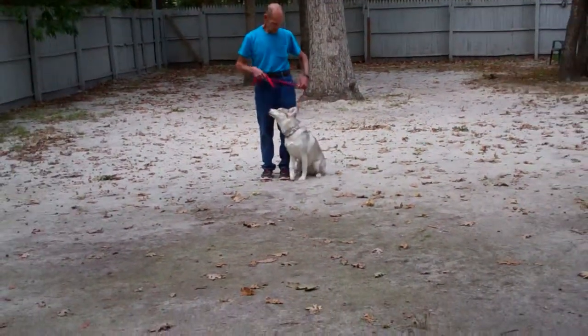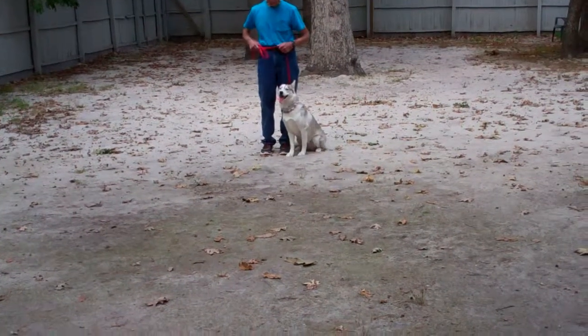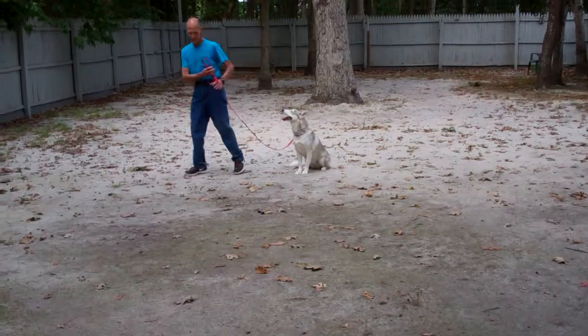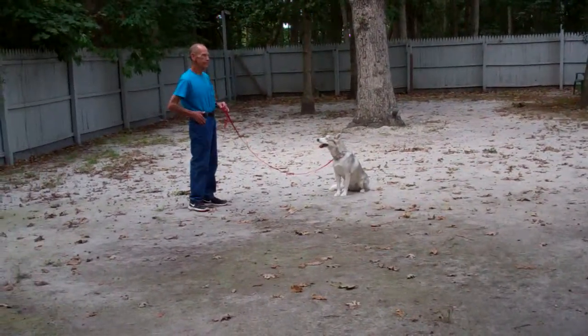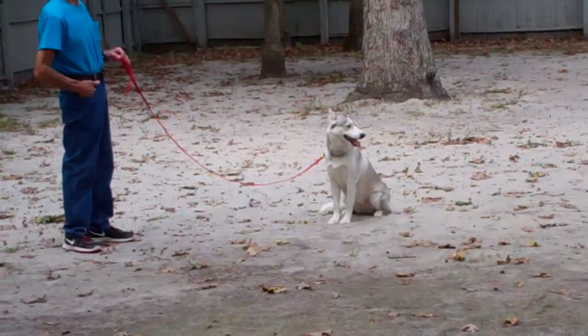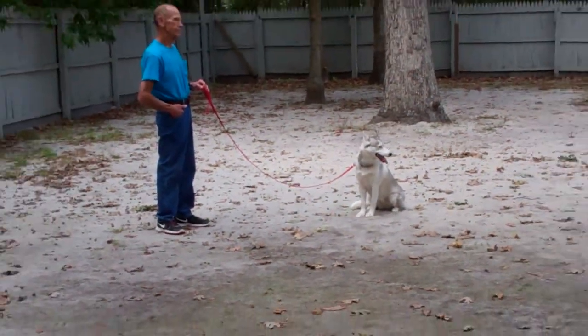She has great automatic sits. Fred's going to leave her in a stay. Your long sit stays are one to three minutes — practice indoors as well as outdoors. Practice with them together and separately.